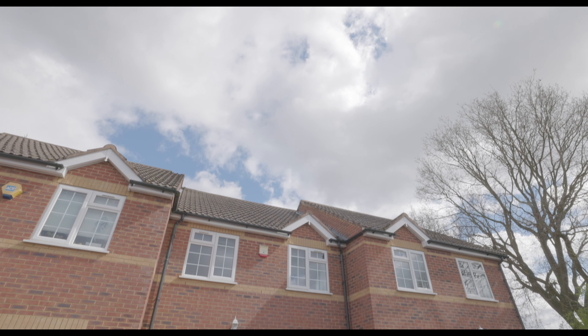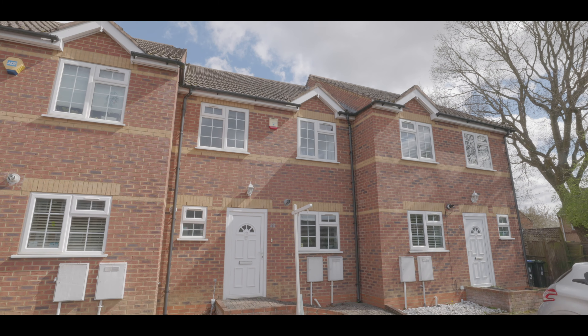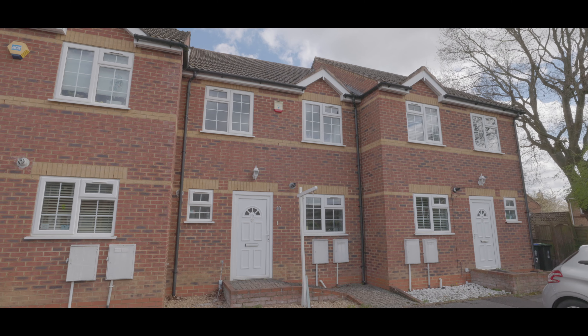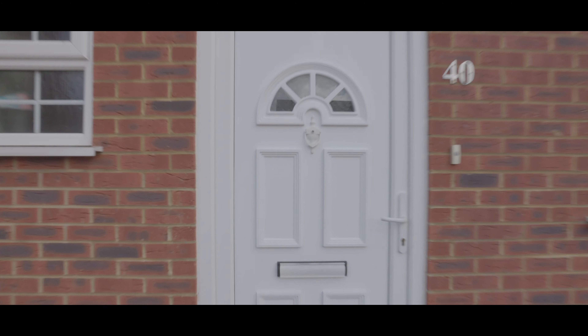Welcome to Glacier Way in Ivor, and this well presented 4 bedroom mid terrace property with driveway parking for two cars, situated in a good location close by to local schools, amenities and travel links.